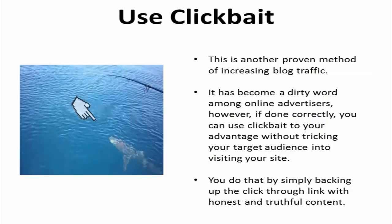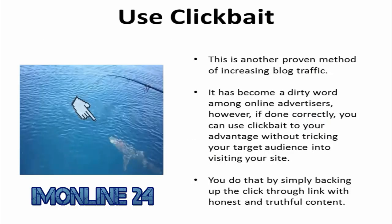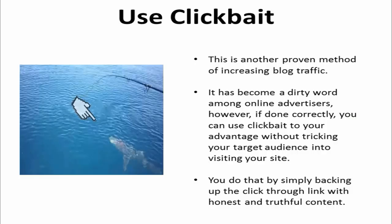Another proven method of increasing blog traffic is using clickbait. Yes, it has become a dirty word among online advertisers. However, if done correctly, you can use clickbait to your advantage without tricking your target audience into visiting your site. You do that by simply backing up the click-through link with honest and truthful content.